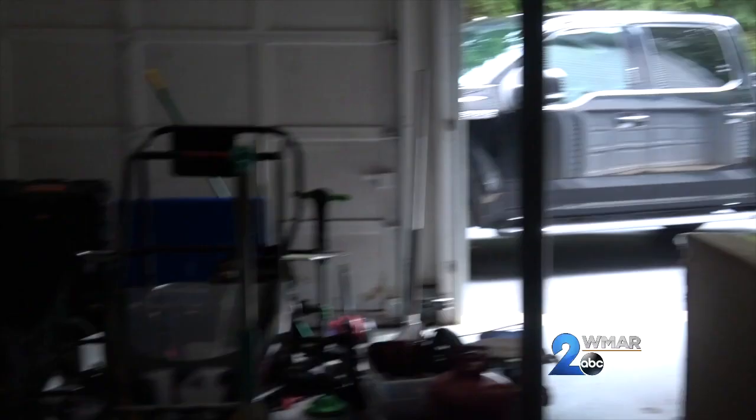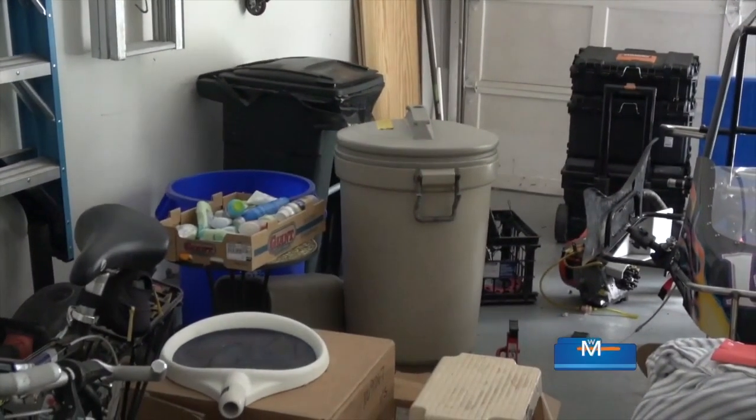Also the garage — don't store trash in there. Those are common hiding places for critters. Whatever you can do to keep bugs away in the first place, that's what you want to do.